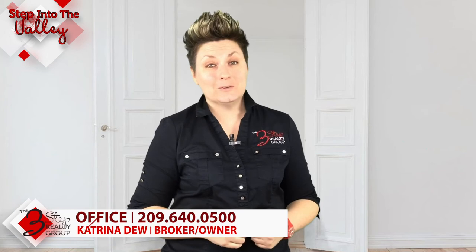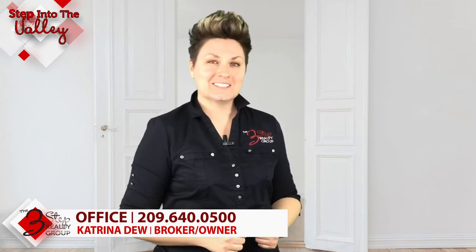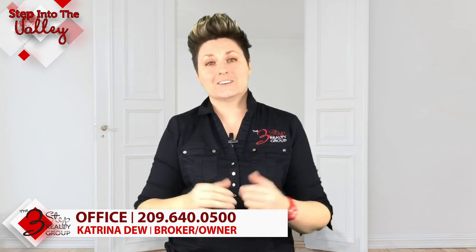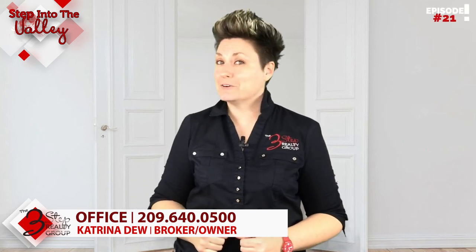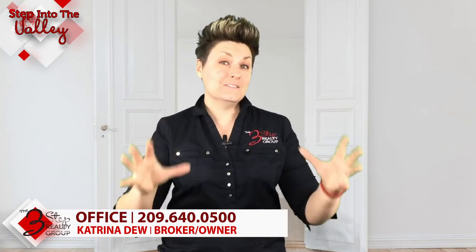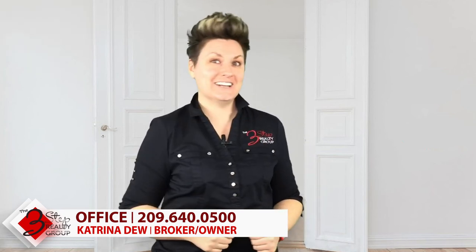We can help you get started right away by calling us at the number below, because we would be honored to help you find your next home. In the meantime, subscribe to our YouTube channel because every Friday we have a new video with valuable information coming out. Thanks and we'll see you next Friday.